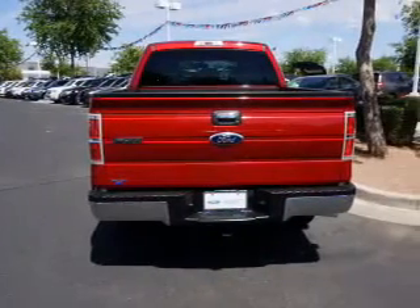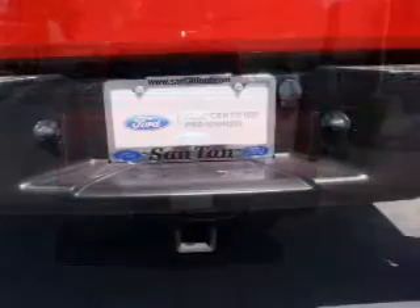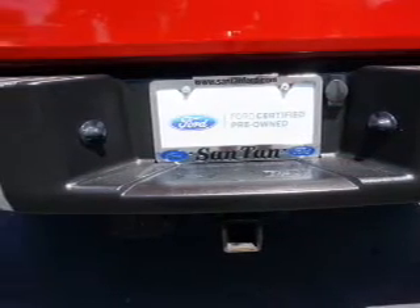Inside you'll find curtain head airbags, front airbags, side airbags, side impact door beams, child safety locks, child restraint seats, anti-theft system, power outlets, power door locks, and power windows.